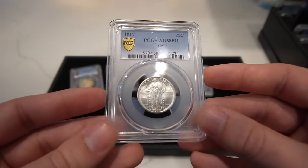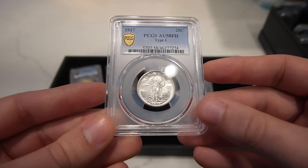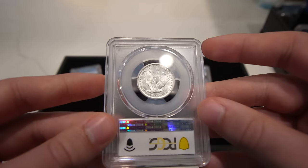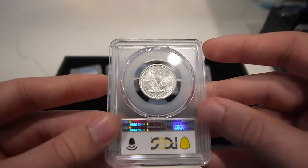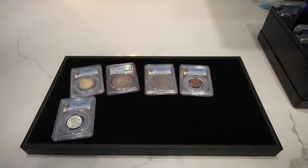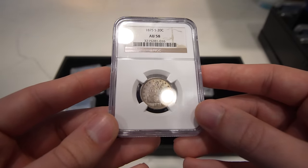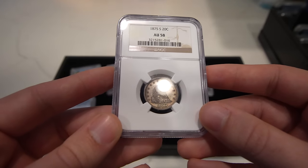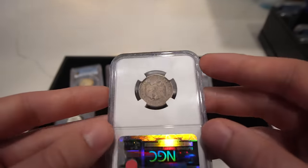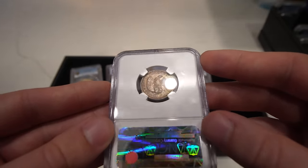Then we have this 1917 Standing Liberty Quarter. It is a Type One, graded AU58 Full Head — great luster on the coin, but an intense amount of wear on the leg on the obverse, with a great reverse. Then we have a really crusty 1875 San Francisco 20 Cent Piece, graded AU58 — just slight wear on the high points, probably on the leg, and a little bit on the eagle's breast feathers.